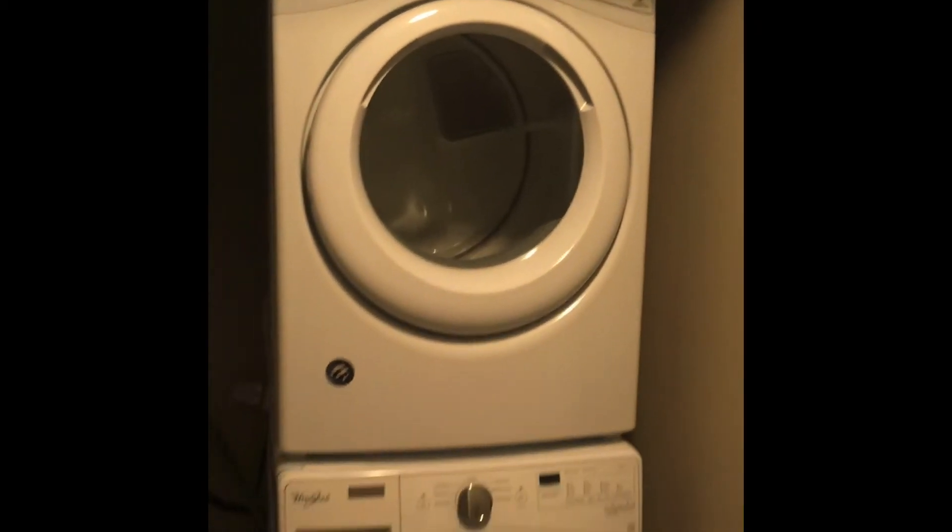So right here, straight to your right, you actually see a closet. You can put your coat in here or any of your shoes when you first come home. Over here to your left, you have an in-house washer and dryer unit.